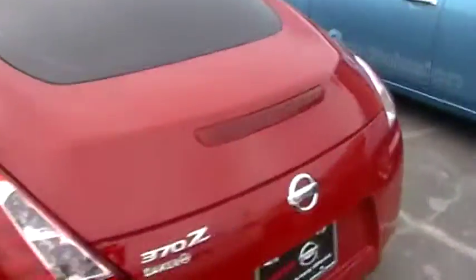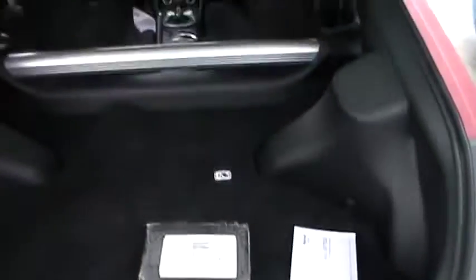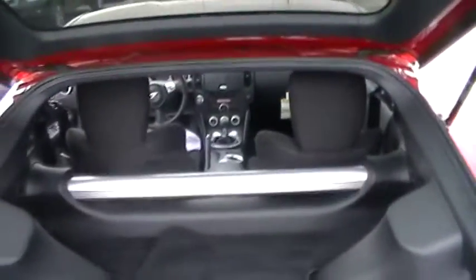As we go around the back of the 370Z, the trunk is very easy to open with the push of a button right there at the bottom. And you have your additional cargo space as well.